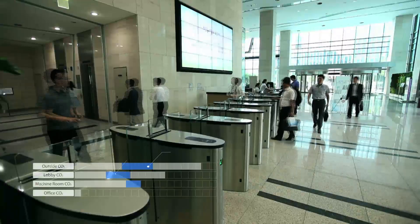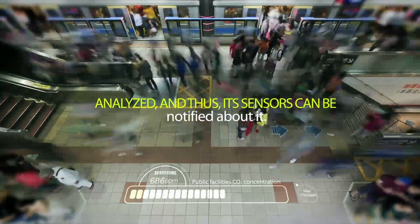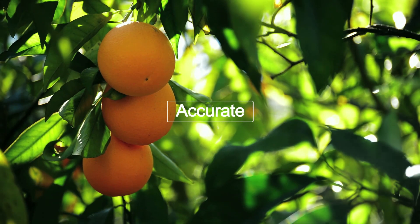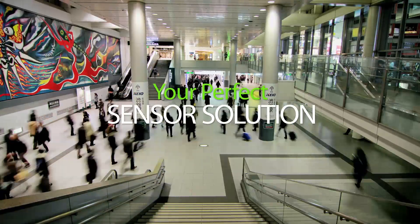The various sensing technologies of SenseCube enable its sensors to detect, analyze, and be notified about the object, even if it is invisible. The most accurate, sensitive, and convenient sensor. Your perfect sensor solution.